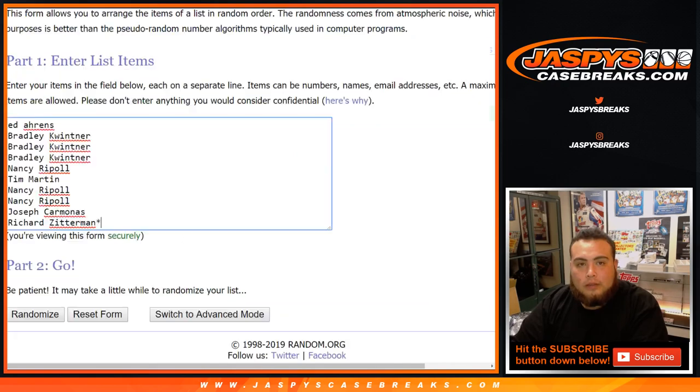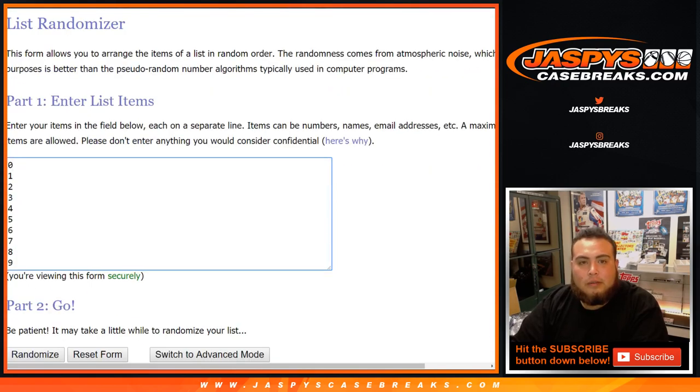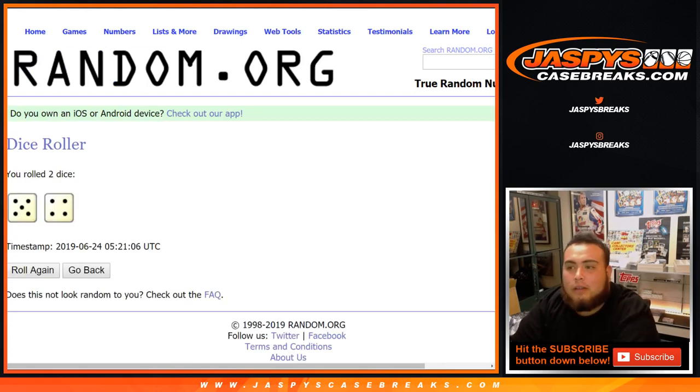Here we go — dice roll. A list of customers from Ed down to Richard, Last Ball Mojo. Here's the numbers. Let's click roll dice and it is nine, five, and a four. Good luck.